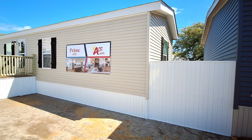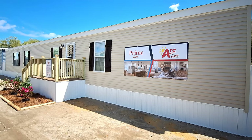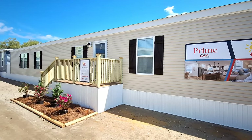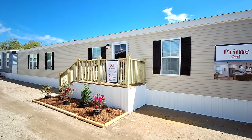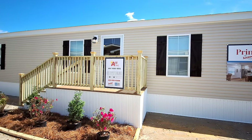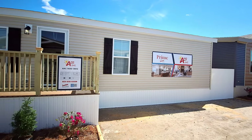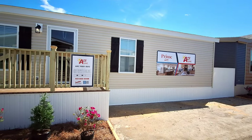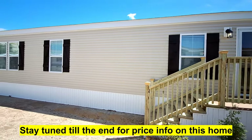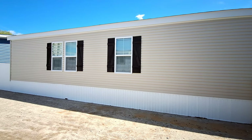Well hello and welcome, thanks for clicking on the video. Hope y'all are having a wonderful day today — I know y'all are going to enjoy this one. This is a Sunshine Home, part of the ARC series, model number 1680-8012: three bedroom, two bath, single wide, 1,180 square feet. When I walked in I totally forgot it was a single wide because looking at the kitchen layout you would never think that when you first walked in.